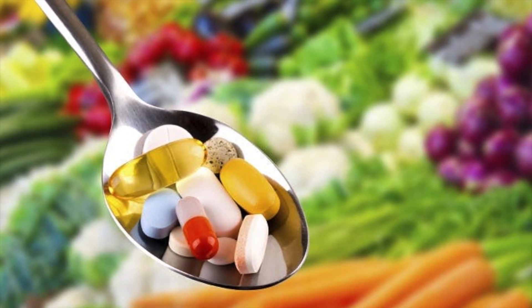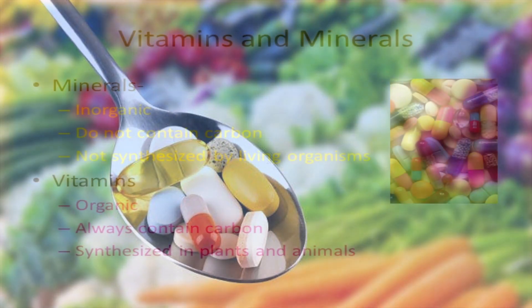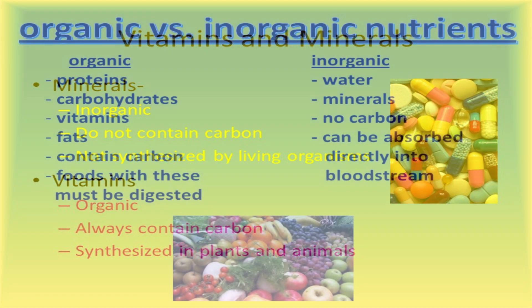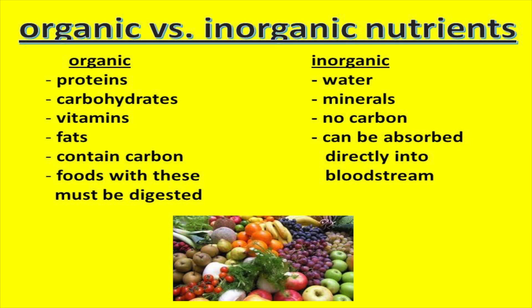Vitamins are organic. Vitamins are non-energy providing nutrients that contain carbon, and so they're considered organic. In chemistry, organic means carbon-containing. Any substance that contains the element carbon is considered organic.